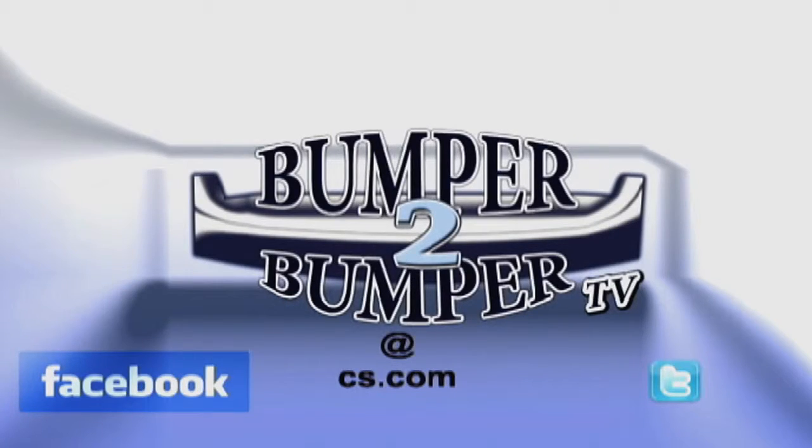This is Greg Morrison. We want to know what you think, so email us — the address is bumper2bumpertv at cs.com.